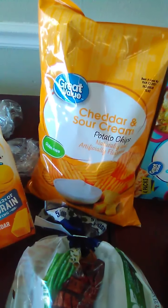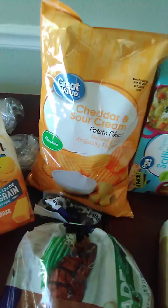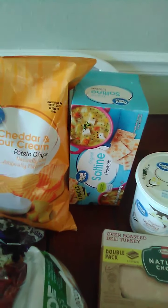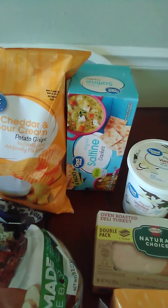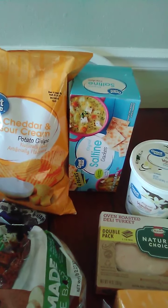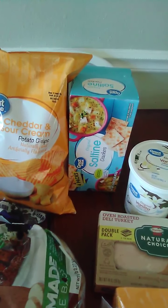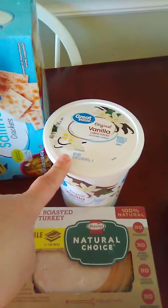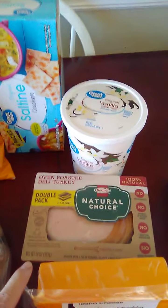From Walmart we've got the cheddar and sour cream potato chips for my husband's lunch, one package of saltine crackers — we could probably order more but my son loves them so we have to limit how much we keep in the house so he'll eat other things. We've also got the Great Value vanilla yogurt from Walmart.